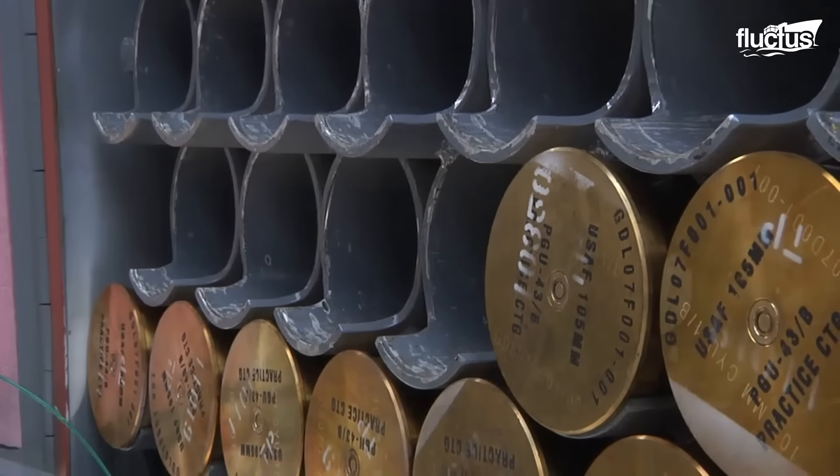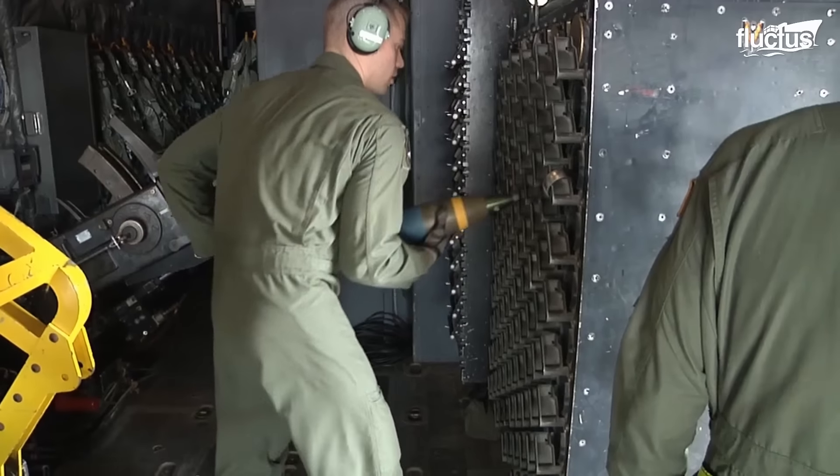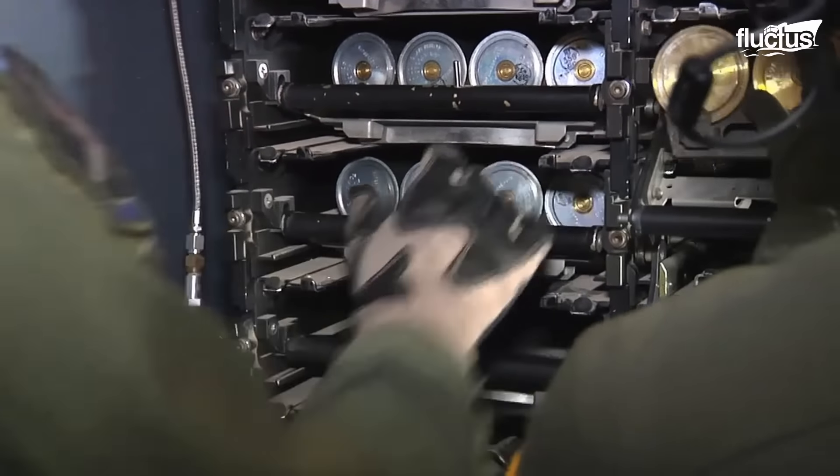This is especially true of the howitzer, which has shells around 2 feet long and 100 pounds each. These and other shells are stored in secure ammunition racks to keep them from rolling around during flight.